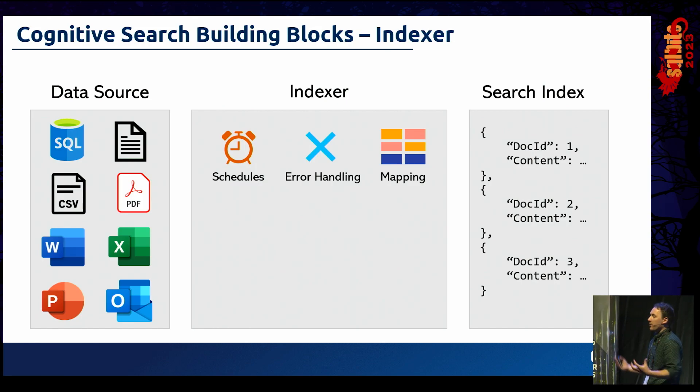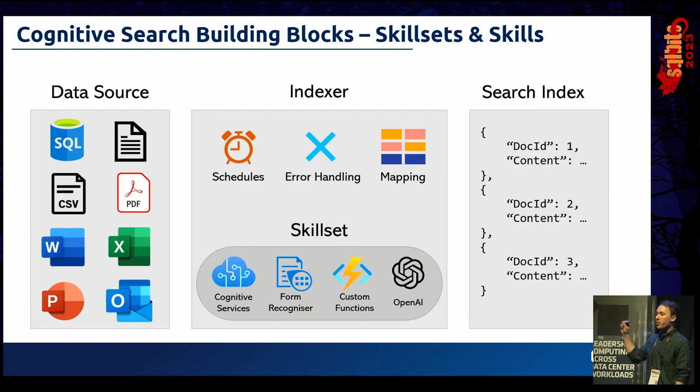But the Indexer doesn't hold many of the actual activities. The actual activities — what we're going to do to each document — are all contained within a Skillset. A Skillset has a number of skills inside it, and these are the actual activities that are going to drive your document into something of real value to an organization.